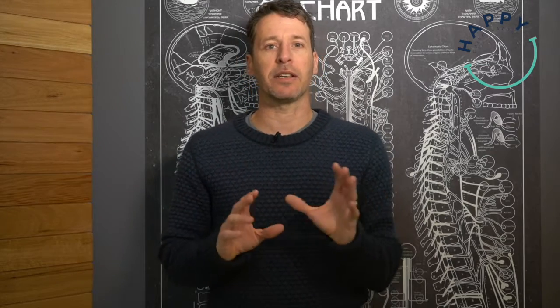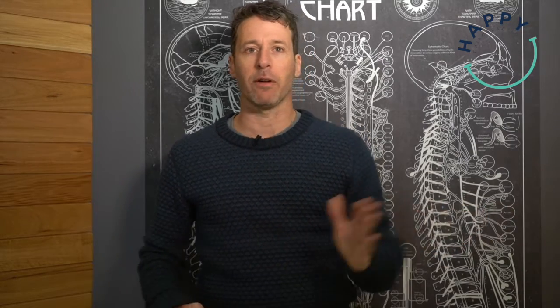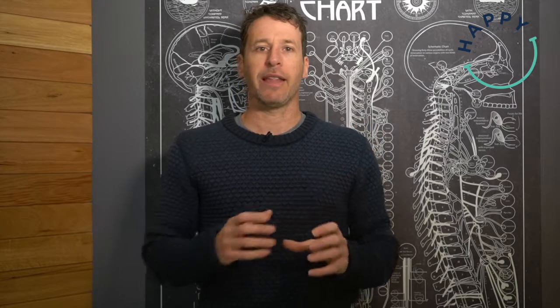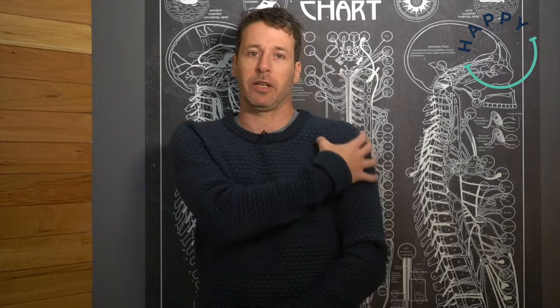Those exercises are interesting because they're isometric or resistive exercises — they're not allowing any movement of the shoulder, but they are actually exercising the muscles of the shoulder. That's a really important type of exercise to do at the point in time when your shoulder is actually bothering you.